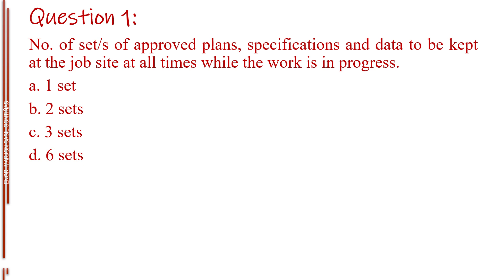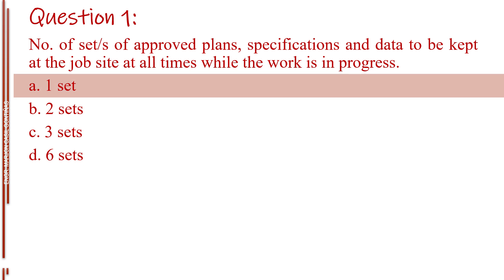Question number one. Number of set or sets of approved plans, specifications, and data to be kept at the job site at all times while the work is in progress. Letter A, one set. Letter B, two sets. Letter C, three sets. Letter D, six sets. The answer is Letter A, one set.